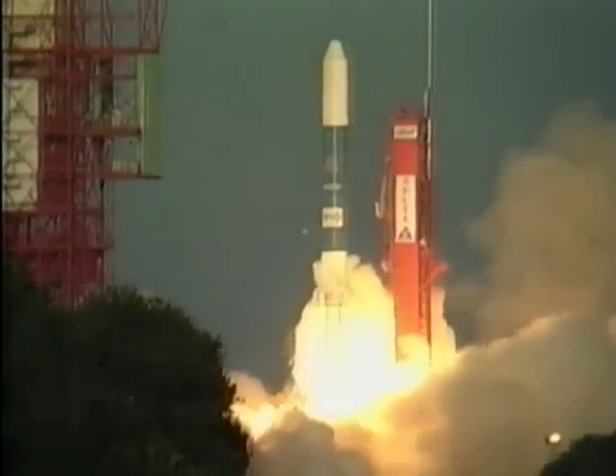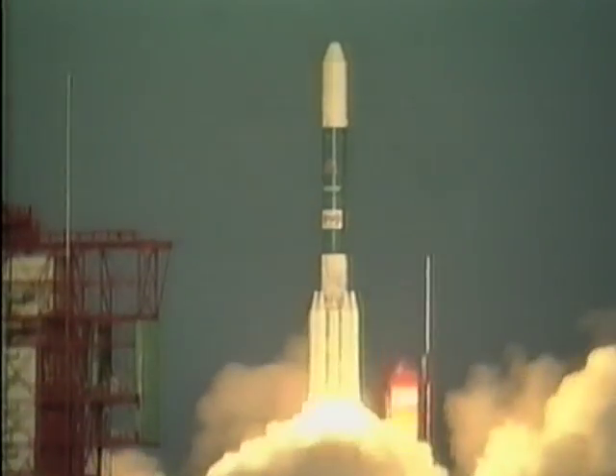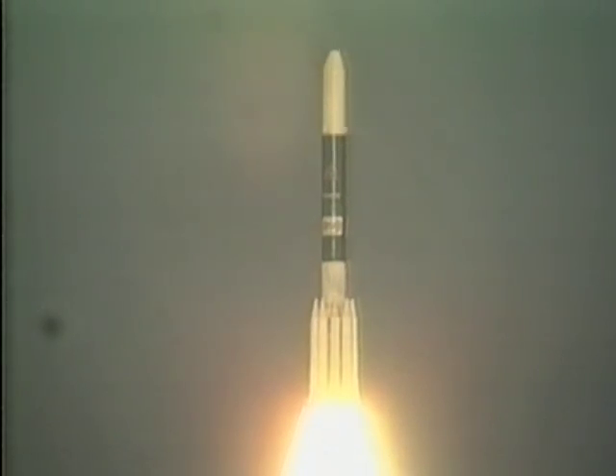We have liftoff. Liftoff of Delta-187, the first commercial satellite launch for the United States, carrying a BSM-R1 satellite.